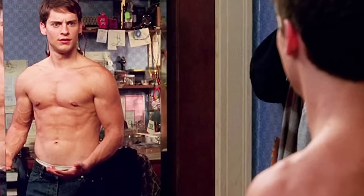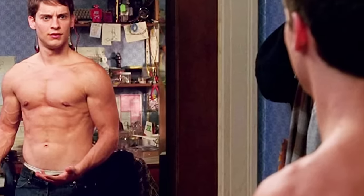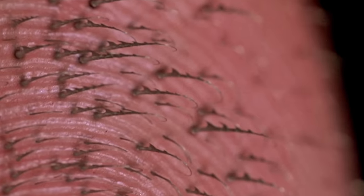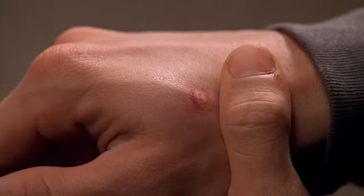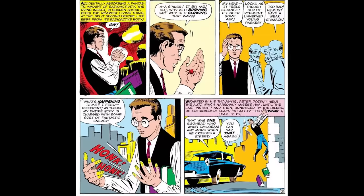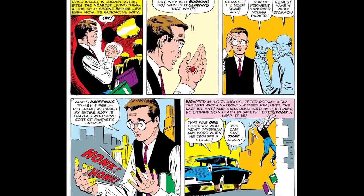He also received increased muscle mass and the proportionate strength of a spider. He awoke with perfect vision, no longer needing his glasses, and got organic web-producing spinnerets on his wrists. His hands and fingers could cling to walls, allowing him to scale tall buildings. Sam Raimi's story is similar to the classic Spider-Man from the comics, in which a spider was accidentally irradiated from above during a public science exhibition before biting Peter Parker on the hand.